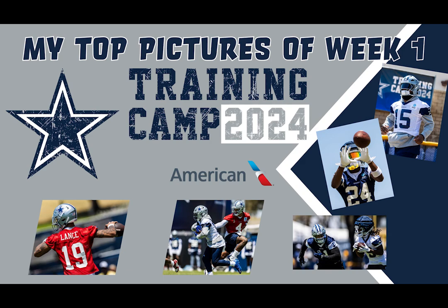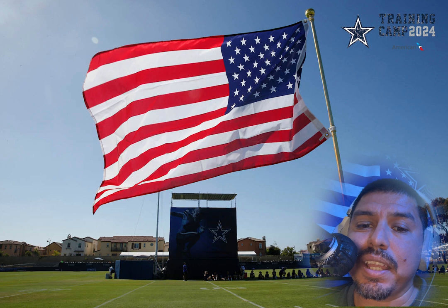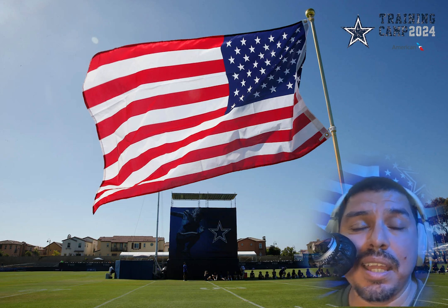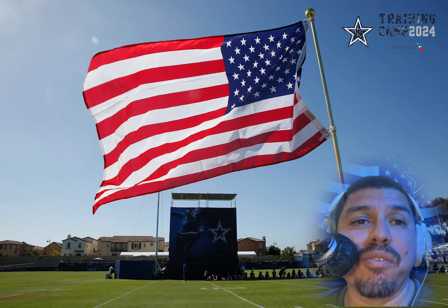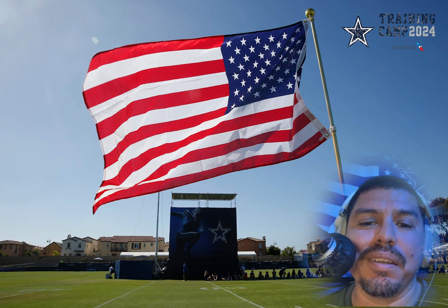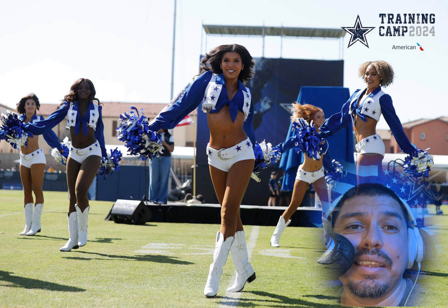Week one of Dallas Cowboys training camp is officially in the books, and here are my favorite picks of the week. We're gonna start off with the American flag representing the Cowboys nation, which means them Dallas Cowboys have arrived and are back in action here in Oxnard, California.